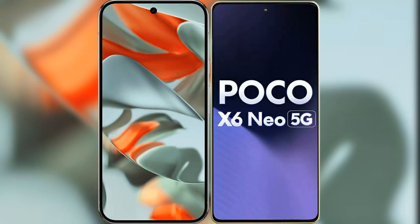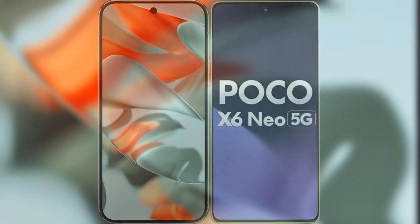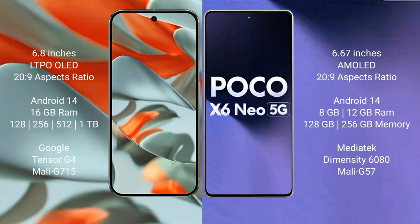I will compare the new Google Pixel 9 Pro XL with Xiaomi Poco X6 New. Google Pixel 9 Pro XL has a 6.8 inches LTPO OLED display with an aspect ratio of 26:9. Xiaomi Poco X6 New has a 6.67 inches AMOLED display with an aspect ratio of 26:9.